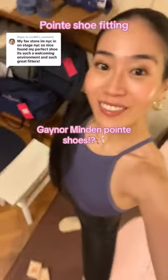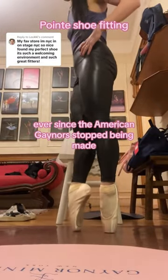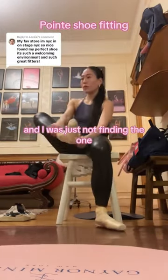Did I finally find my Gainer Minden pointe shoes? Here's my lovely fitter, Molly. If you didn't know, I've been struggling to find new pointe shoes ever since the American Gainers stopped being made. I've tried so many different styles and shapes in the Europa shoe the past two years, and I was just not finding the one.